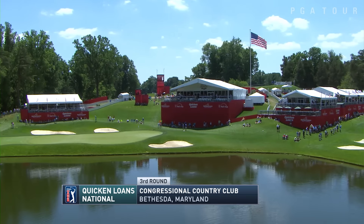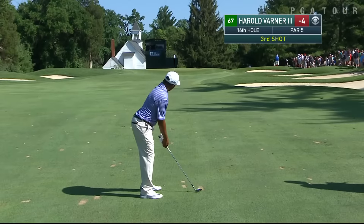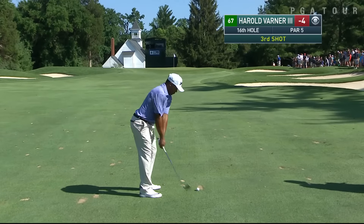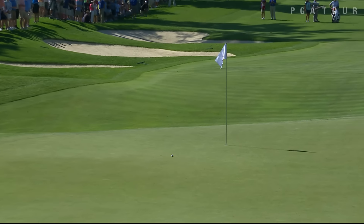A beautiful afternoon just outside of the nation's capital, Bethesda, Maryland, Congressional Country Club for the third round of the Quicken Loans National. Harold Varner III, 4-under, plays a wedge onto the green at the par 5-16th, this from 85 yards.